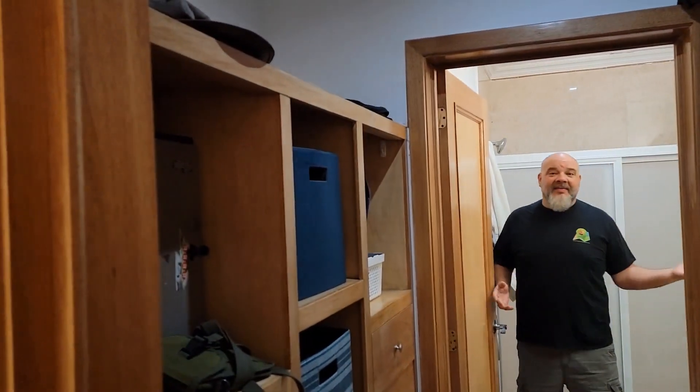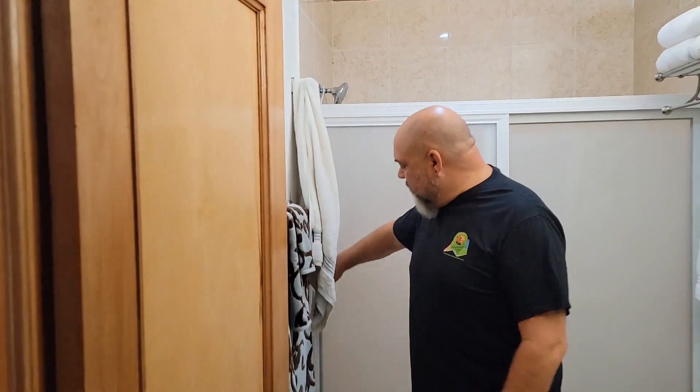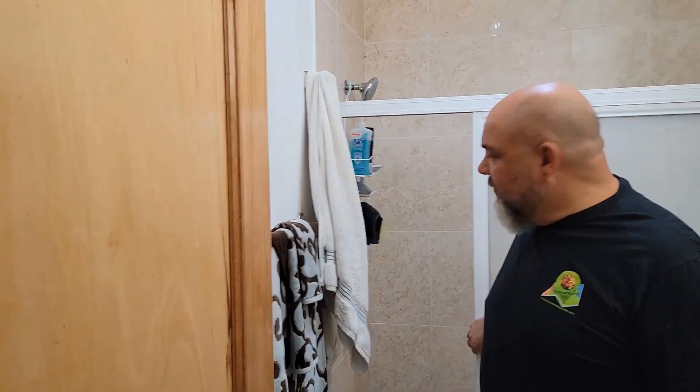You can see the master bath — very spacious, kind of a walk-in shower, very nice. Everything we need.